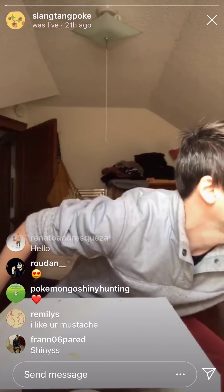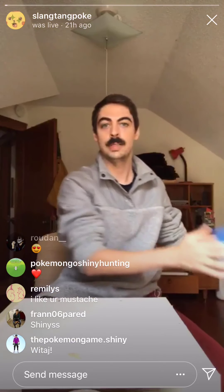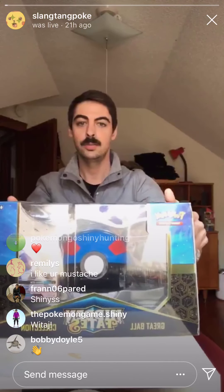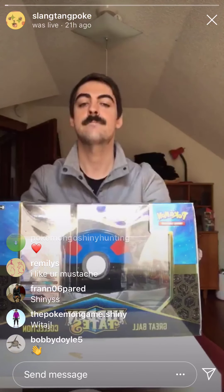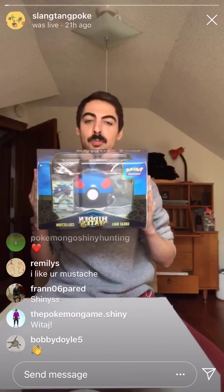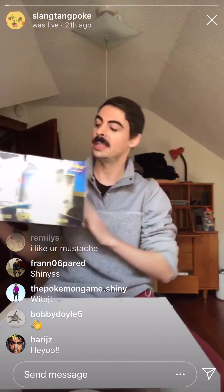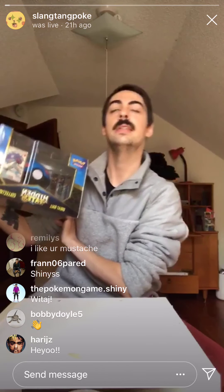I will let everybody start to trickle in. Look at this beautiful thing. We've got a Hidden Fates Great Ball set to open today. Hoping we don't get too much glare, because I am using natural lighting.